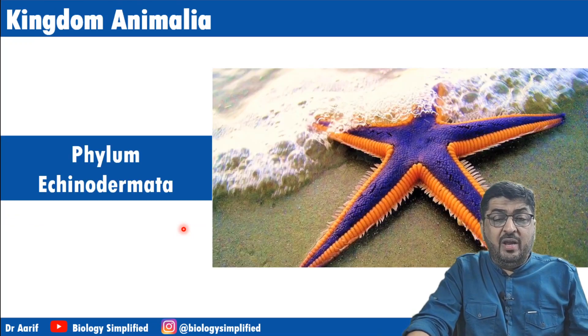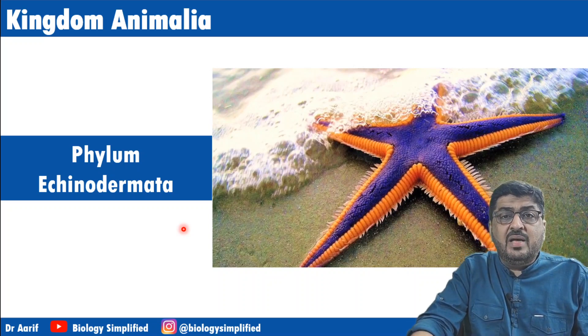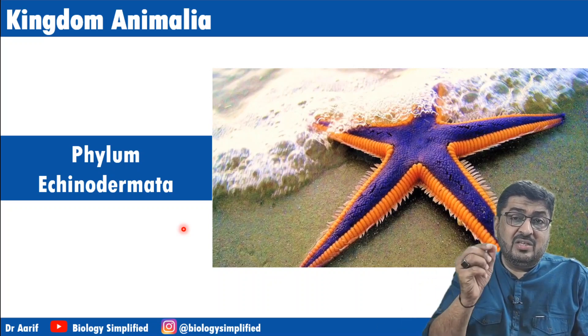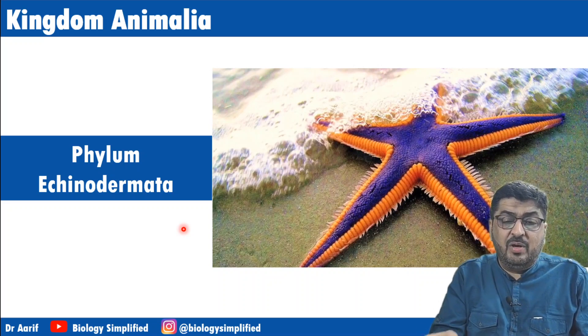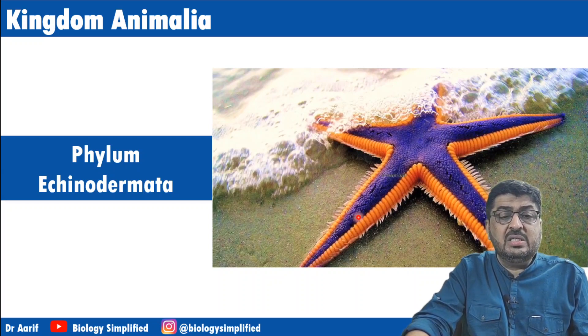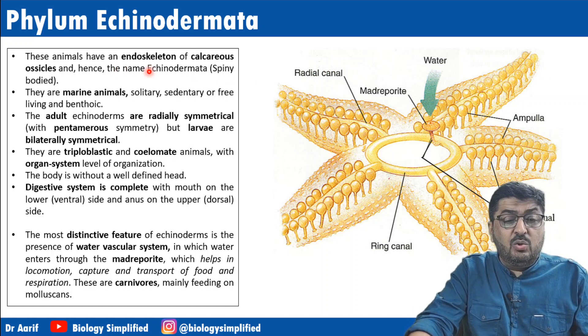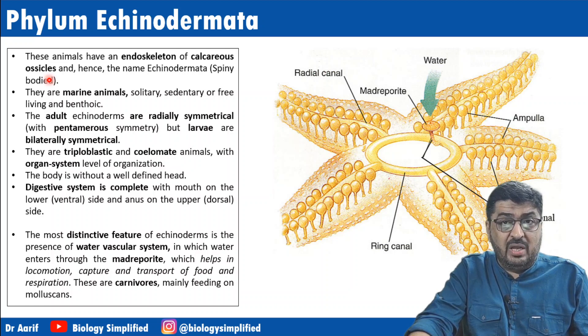Coming to Phylum Echinodermata. Derma means skin, echinus means spiny — because it shows spines on the skin. They have an endoskeleton of calcareous ossicles. They are marine animals, solitary, and benthoic — bottom dwellers.